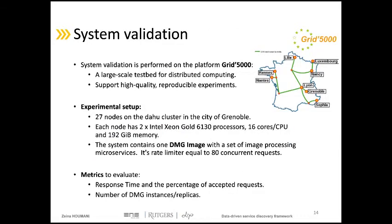We deployed this architecture on the large-scale distributed platform Grid 5000. This platform has eight sites in France with 38 clusters and a dedicated 10 gigabit per second backbone network. For our experiments, we reserved 27 nodes on the Dahu cluster in Grenoble. We deployed one single DMG containing a set of image processing microservices and set its threshold to 80 concurrent requests. We validated the system by evaluating three metrics: discovery response time, percentage of accepted discovery requests, and number of DMG instances.